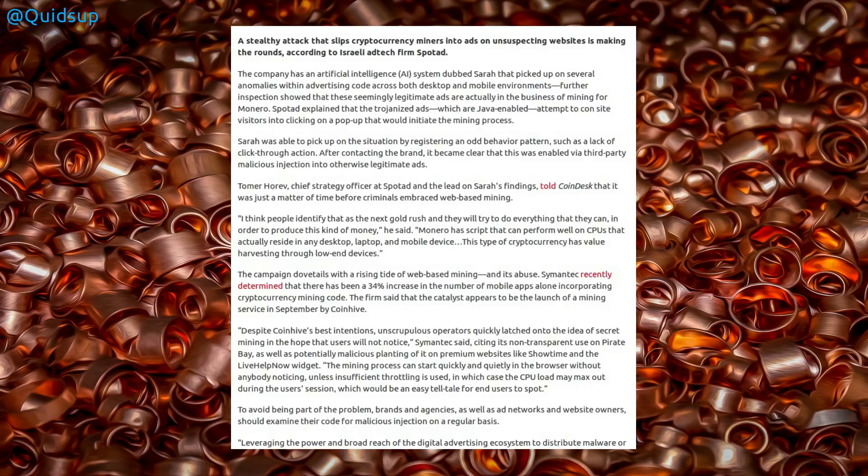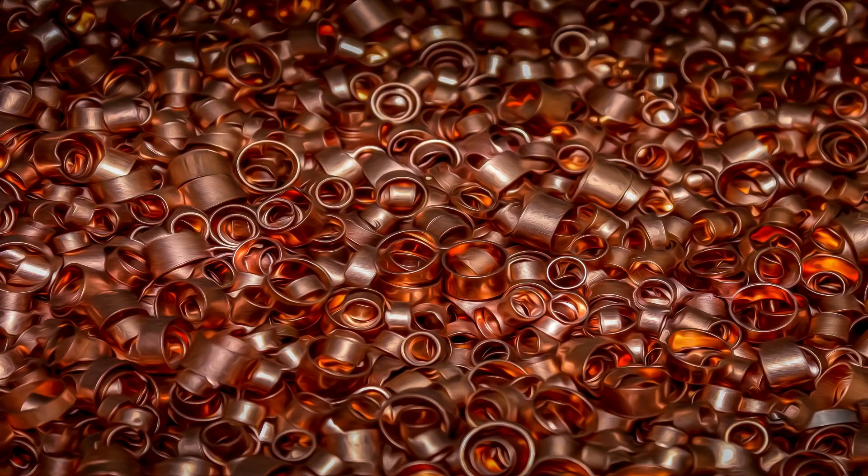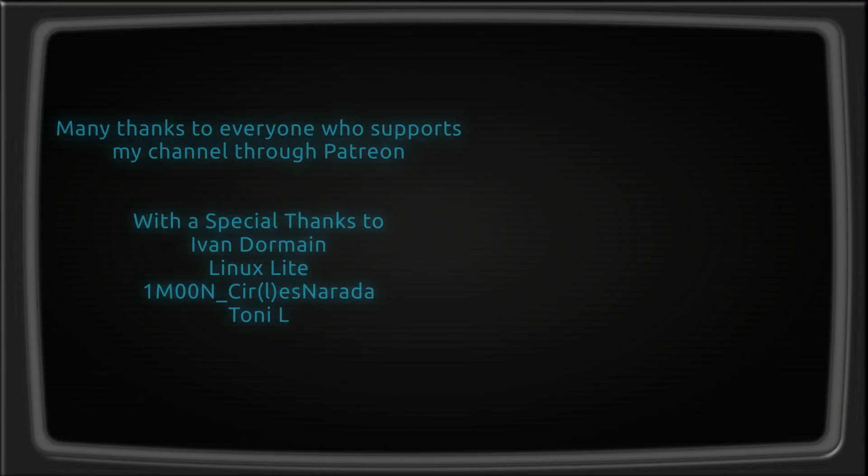This is not an isolated incident. There is an artificial intelligence system dubbed SARA that has picked up anomalies within advertising code across both desktop and mobile environments. Further inspection showed these seemingly legitimate ads are actually in the business of mining Monero. That's the story of the abuse of crypto coin mining within websites, and thanks to Badstm for pointing out the story of YouTube serving up these crypto coin mining adverts.